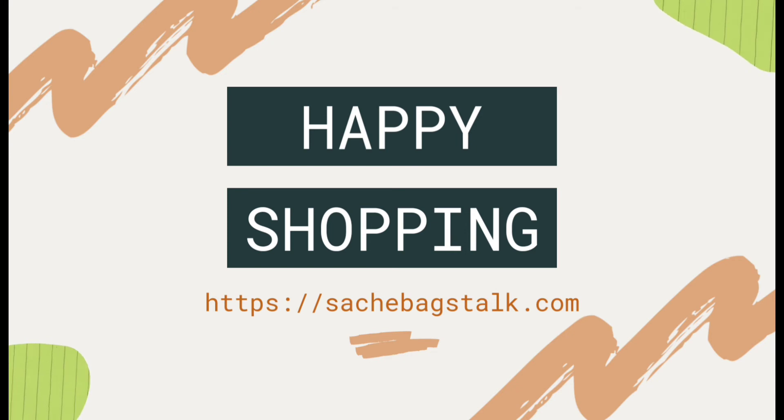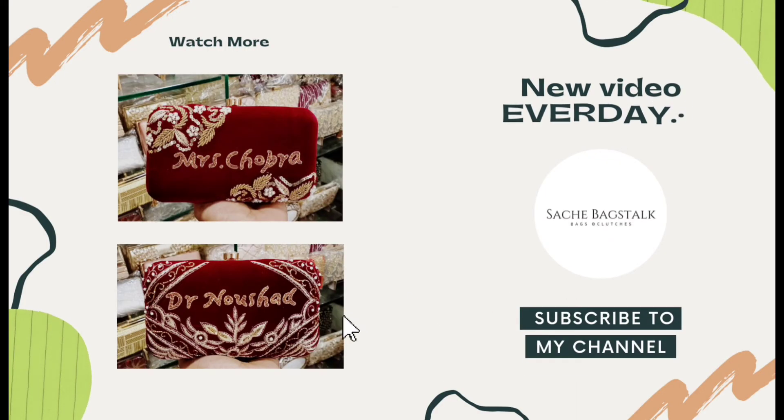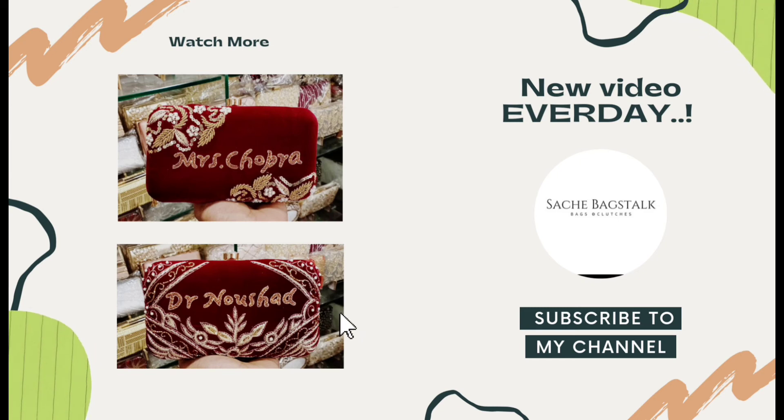That's it for today's video. If you like the products or my collections, do not forget to follow me on Instagram and Facebook and subscribe to my YouTube channel to get the latest updates. Thanks for watching — stay tuned for more such collections.